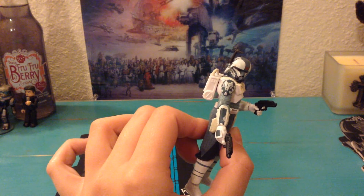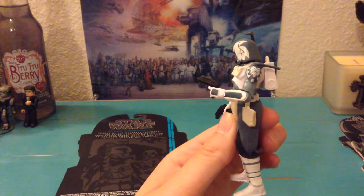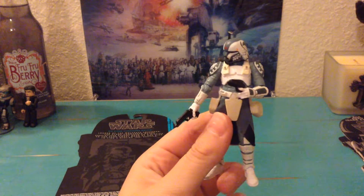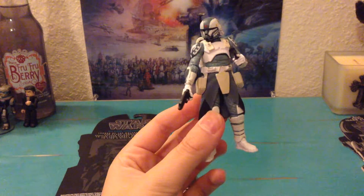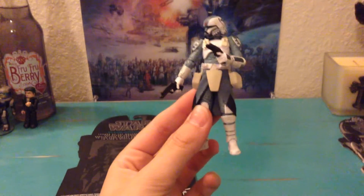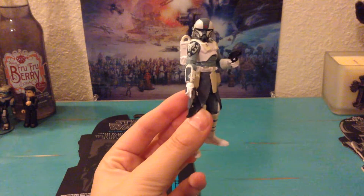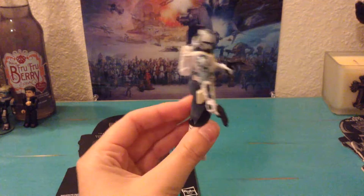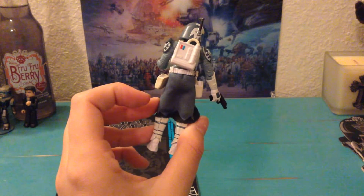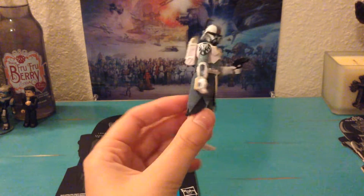He also has those little shoulder pieces that are painted with really good paint detail, and really good skull detail on this guy — he looks so freaking cool. He also has twin pistols like Captain Rex, and he has a soft goods skirt which allows him to pose a little bit better. He's also got this backpack that sticks in.